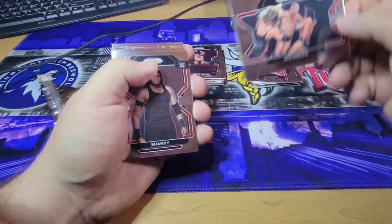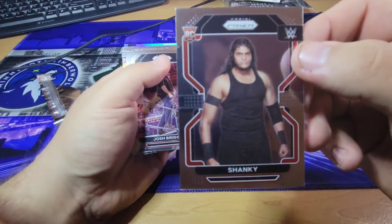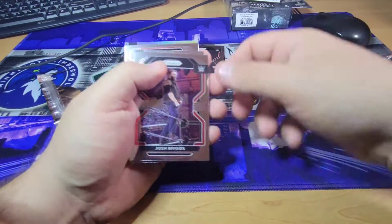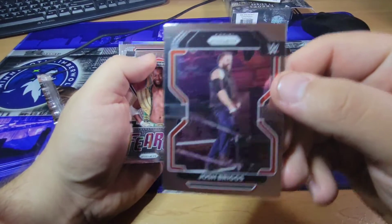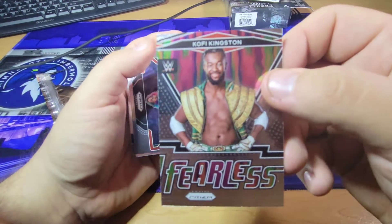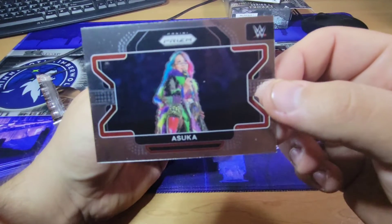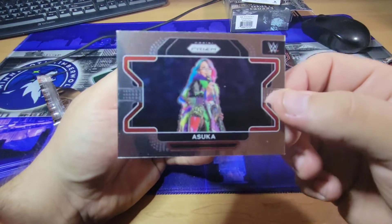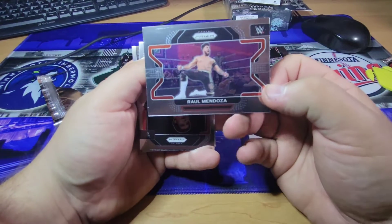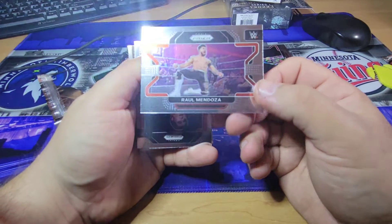Goldberg — the double clothesline. Shanky — you come to the wrestling ring with a knife. He's a rookie, I don't know who he is. Josh Briggs. And a fearless Kofi Kingston. And a regular sideways Asuka. A sideways Raul Mendoza — I'm not sure who he is.